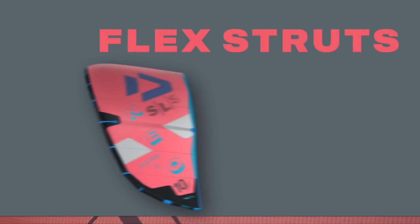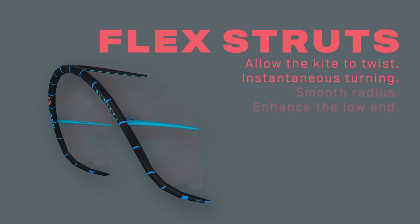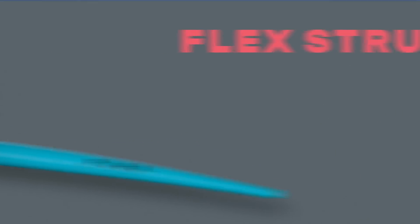Flex struts, combined with a slightly more pronounced corner to the wingtip, are a tribute to the lightning-fast, smooth turning radius that allows the NIO SLS to continue to generate speed and power throughout the turns.